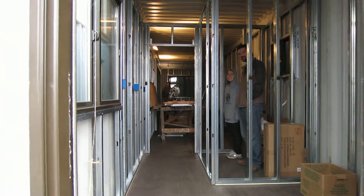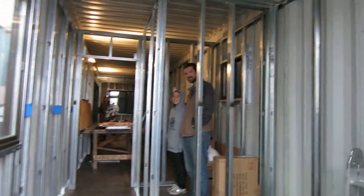As you can see over here, this is the shutter. That's the bedroom.